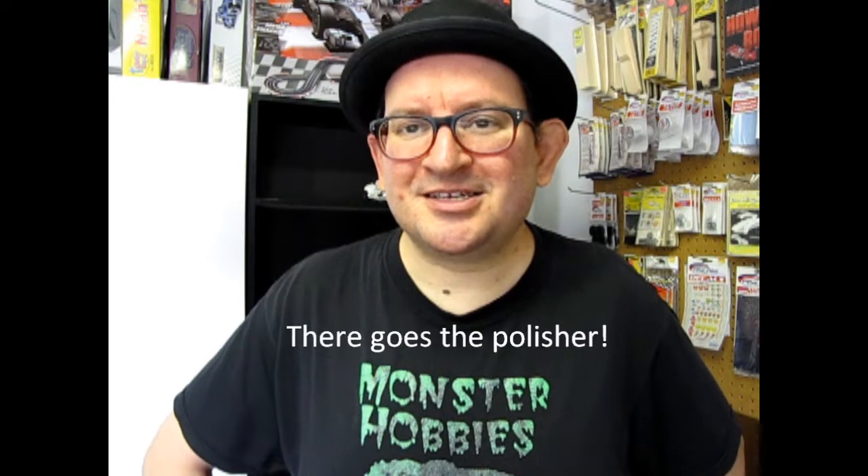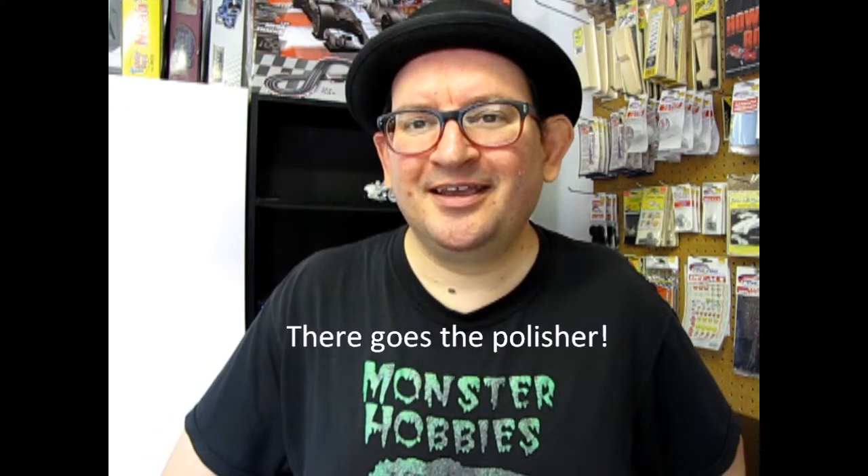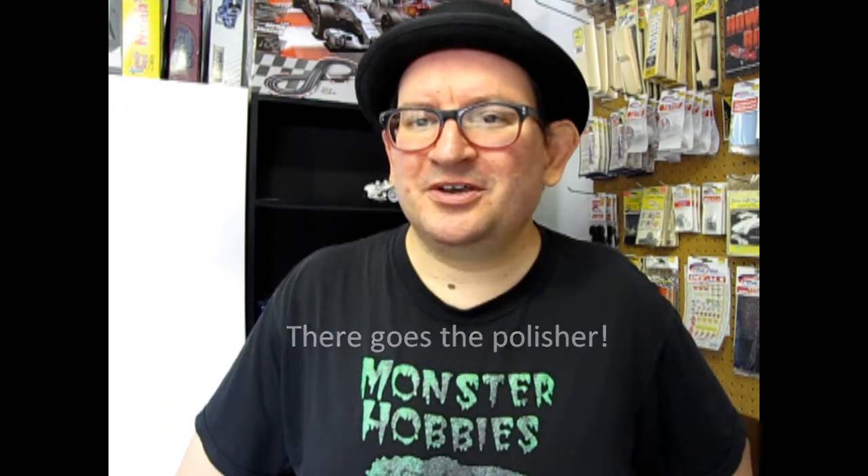Hey everybody, it's Trevor Ocelescu, owner of Monster Hobbies. Boy, it's getting real busy downstairs with the auto body guys — they're hammering out dents and polishing stuff and all kinds of noises. So I'm just gonna get away from that for a little bit and go out and check out our inspirational car video for this week, where I'm gonna take a look at a real car that relates to something out in model kit land. So without further ado, come join me and let's go check out a cool car I found.